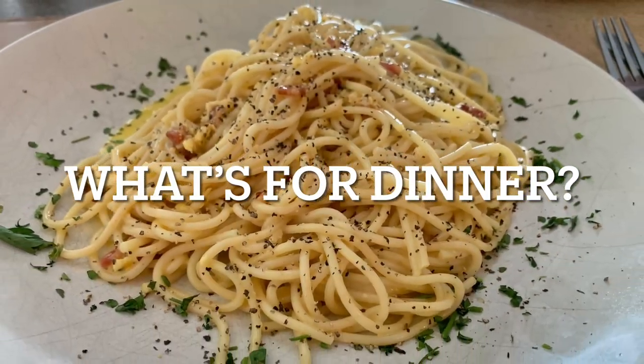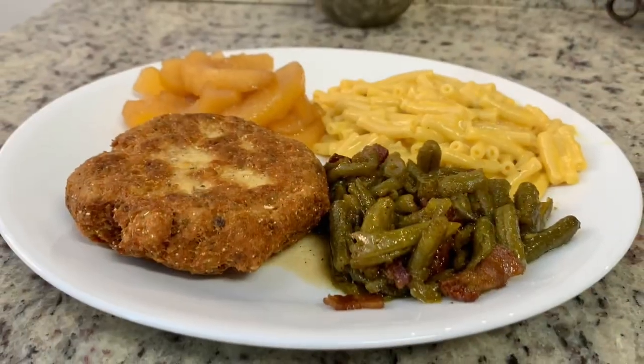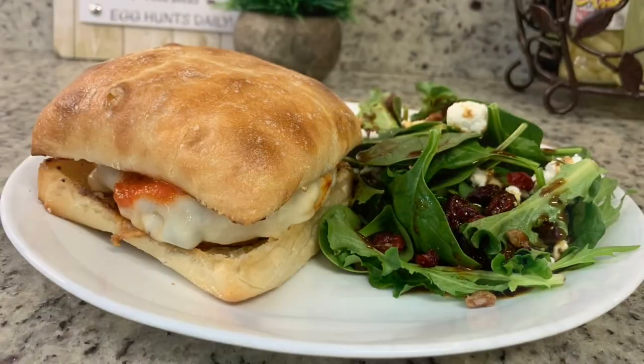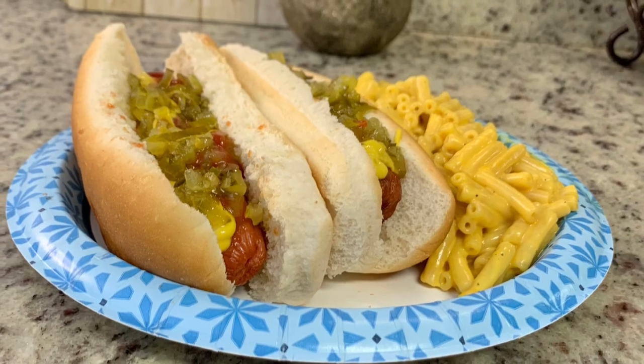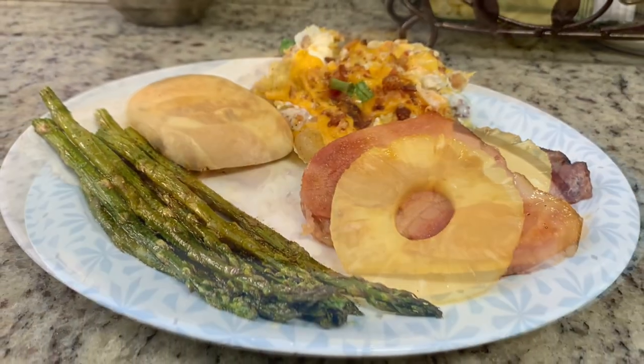Hi, I'm Megan and welcome to my kitchen. In today's "What's for Dinner" video, I'll be sharing what meals we had this past week. Our dinners were easy to make, budget friendly, and delicious. If you'd like some weeknight meal ideas for your family, just keep watching.